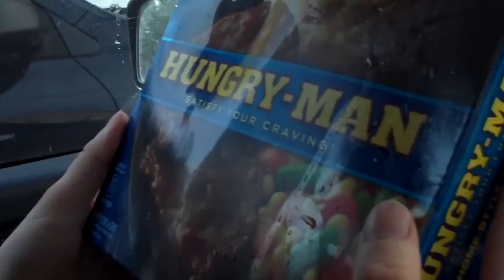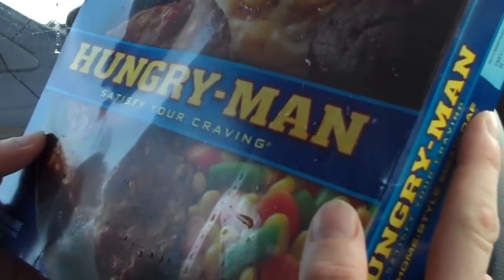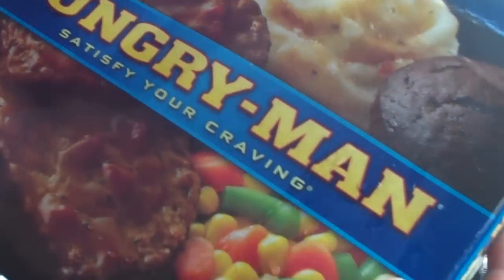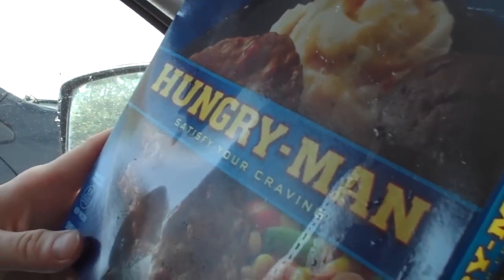You hungry? Let's do some eating. I've got a hungry man meal — it's apparently billed as one of the better ways to satisfy your craving. That's a registered trademark. I'm not sure what makes it so craveworthy or why people would crave it, but I'm going to take a look.